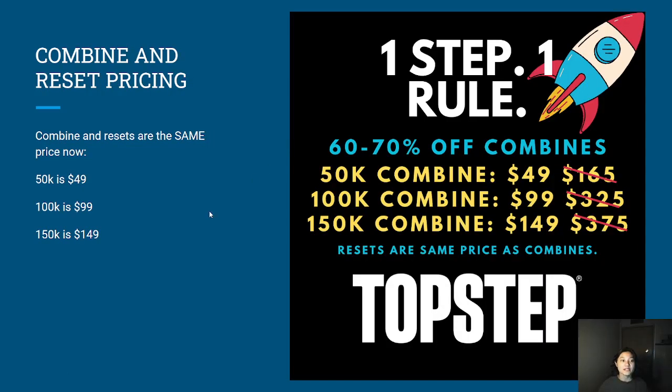The next update is the reset prices. Since the beginning of July they've had combine discounts of 60 to 70% off, and most recently they've made the reset the same price as the combine. The 50k combine and reset is $49, the 100k combine and reset is $99, and the 150k combine and reset is $149 — the exact same price, so no confusion there.